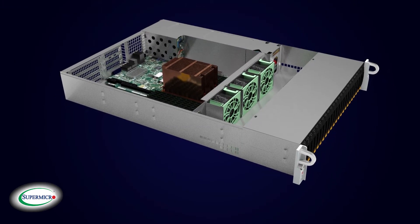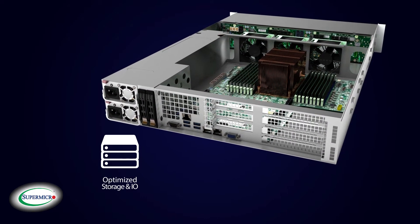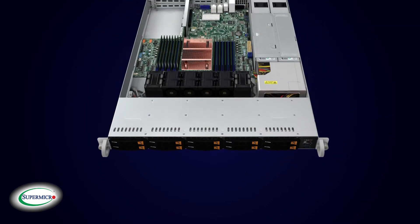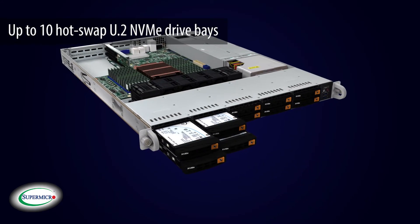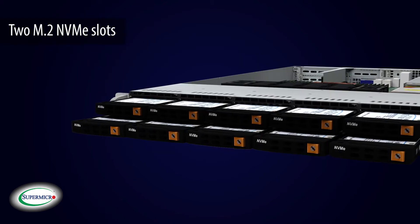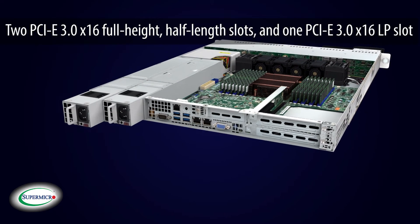Customers whose use cases include optimized storage and I/O solutions need to look no further than the A-plus WIO solution. A 1U rack mount server includes up to 10 hot-swap U.2 NVMe drive bays, 2 M.2 NVMe slots, 2 PCIe 3.0 x16 full-height half-length slots,